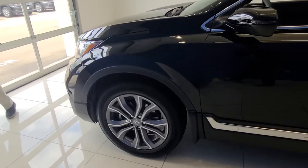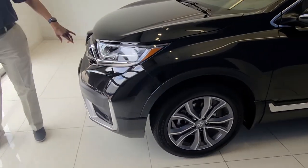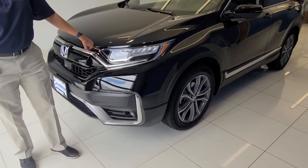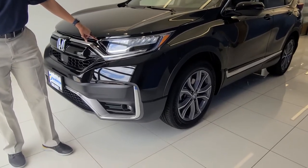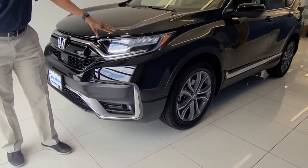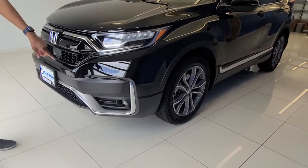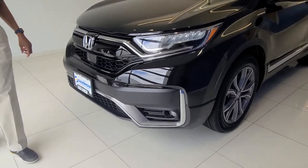Moving over to the front of the vehicle, you get a nice LED light instead of just a basic light. This is going to give you better visibility at night with the bright LED lights. You also get fog lights, which also helps out with the visibility.